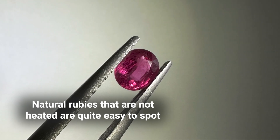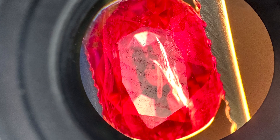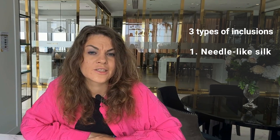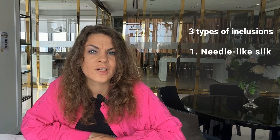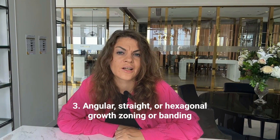Natural rubies that are not heated or treated are quite easy to spot. You will only need to see through a microscope or a gem loupe for natural or intact inclusions. There are three types of inclusions: needle-like silk rutile needles, fingerprint inclusions, and angular straight or hexagonal growth zoning or banding. All these inclusions are very obvious and you can see them with a loupe or even with the naked eye.